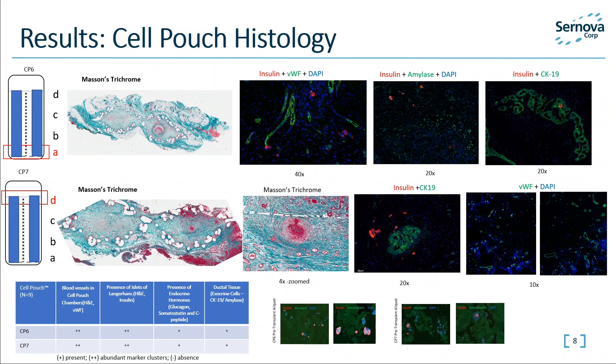Here we have two examples of Cell Pouches explanted approximately six weeks post-transplant with pre-transplant samples. It has been assessed that where present, the islets appear well vascularized with micro vessels intimately related to and within islets. Both the number of islet cells and the relative proportions of endocrine and exocrine tissue appear similar to that seen within the pre-transplant sample, and ductal cells appear to outnumber islet cells.